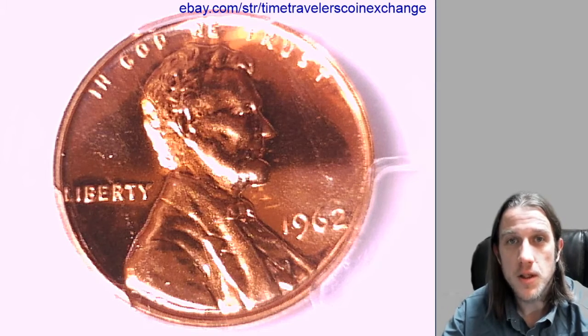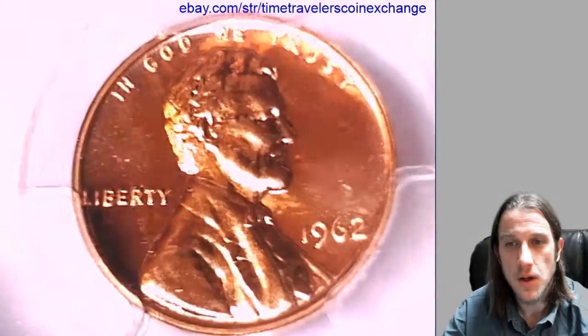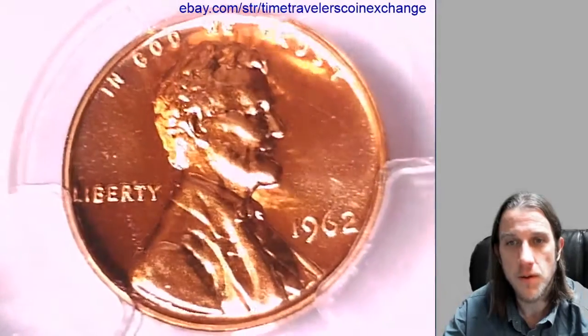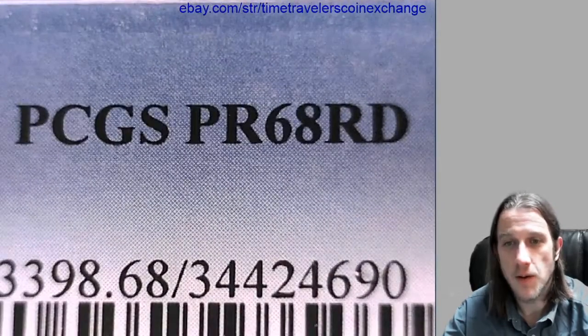Good morning everyone and welcome to Time Traveler's Coin Exchange. The next coin we're going to look at here is a 1962 proof Lincoln Memorial cent. It's a proof coin from the Philadelphia Mint. This one has been graded by PCGS and they graded it proof 68 red.